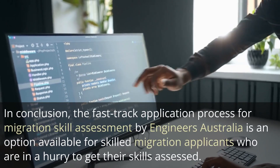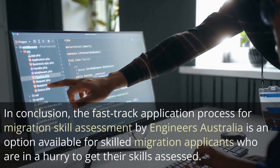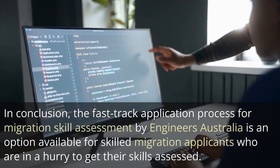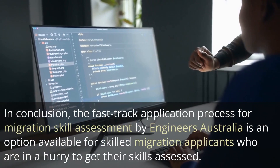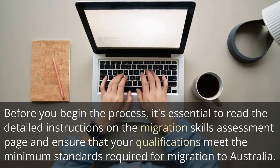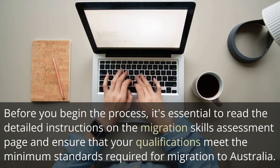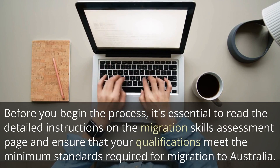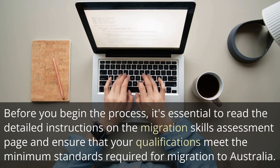In conclusion, the fast-track application process for Migration Skills Assessment by Engineers Australia is an option available for skilled migration applicants who are in a hurry to get their skills assessed. Before you begin the process, it's essential to read the detailed instructions on the Migration Skills Assessment page and ensure that your qualifications meet the minimum standards required for migration to Australia.